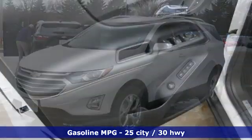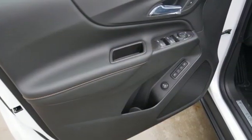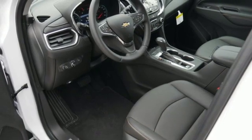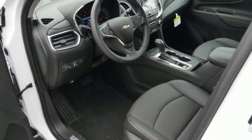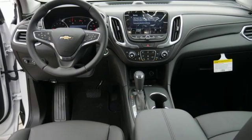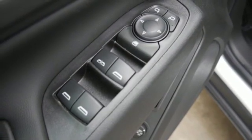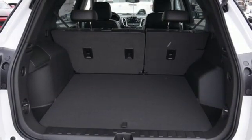Streaming audio, power heated mirrors, dual zone climate control, configurable instrument gauges, doors and push button start proximity key, heated steering wheel, intercooled turbo inline four-cylinder engine, active grille shutters, gas pressurized shocks and automatic transmission.